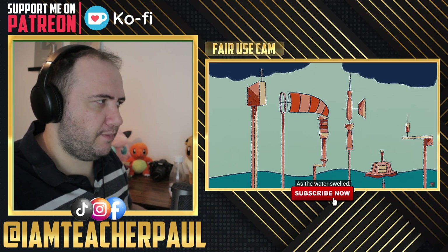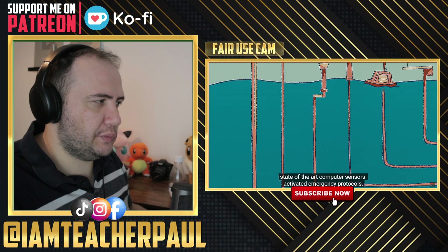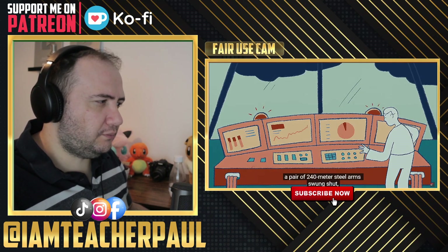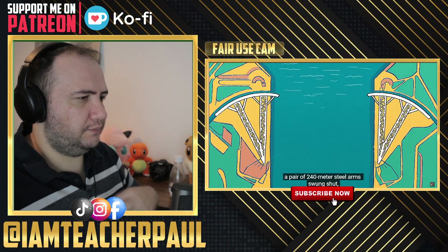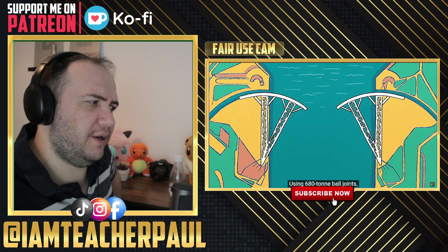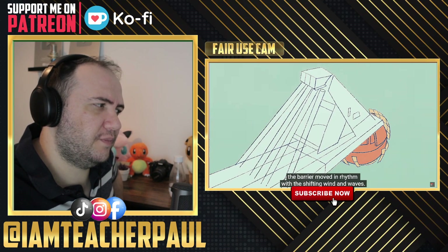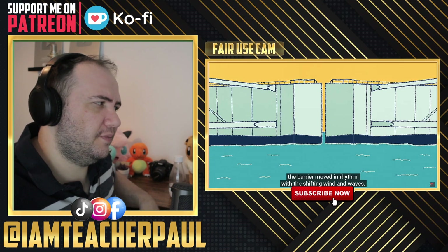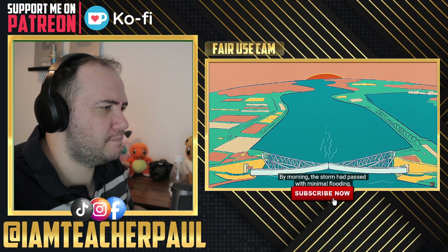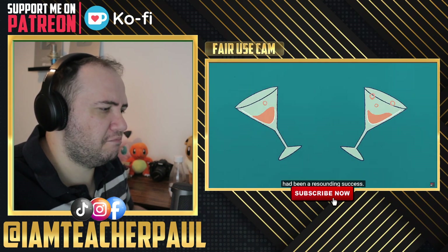As the water swelled, state-of-the-art computer sensors activated emergency protocols. Over the next 30 minutes, a pair of 240-meter steel arms swung shut, protecting the channel ahead. With 680-ton ball joints, the barrier moved in rhythm with the shifting wind and waves. By morning, the storm had passed with minimal flooding — the first field activation of the Maeslantkering had been a resounding success.